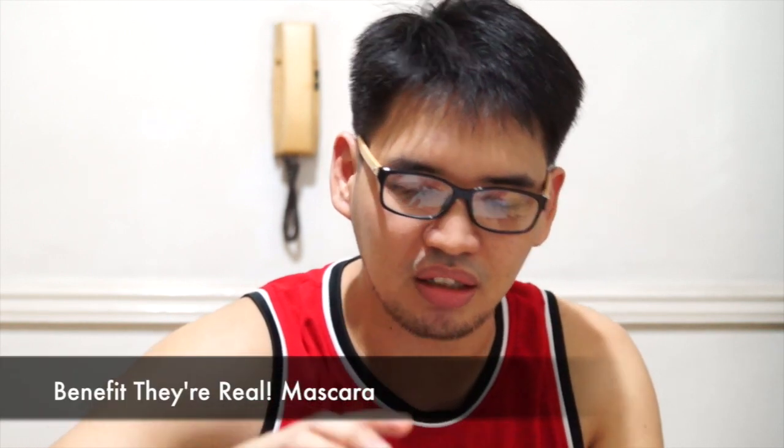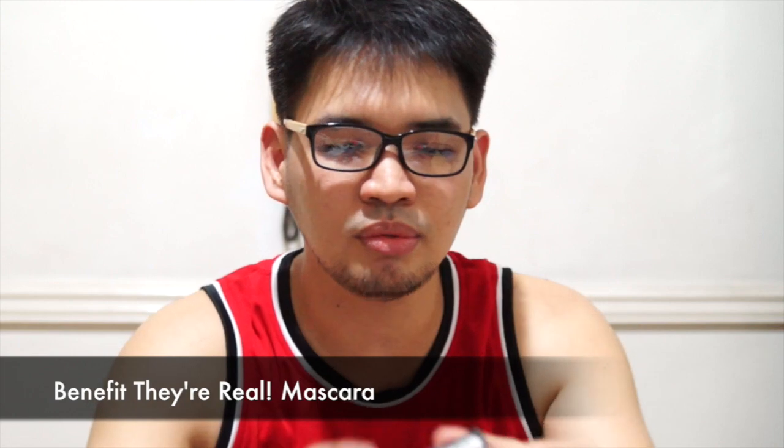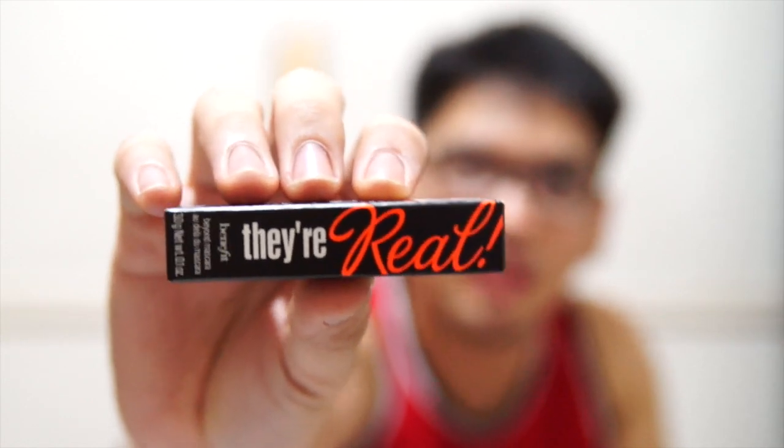Next is the Benefit They're Real Mascara, 8.5ml. Is this the one for pretty lashes? They're real — so obviously, yeah, it's not fake. It's supposed to make your eyelashes look fuller and longer. For those girls who are not gifted with long lashes.